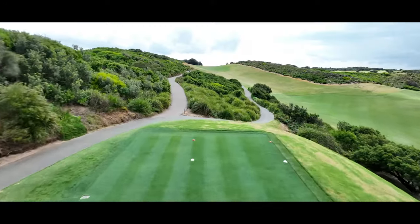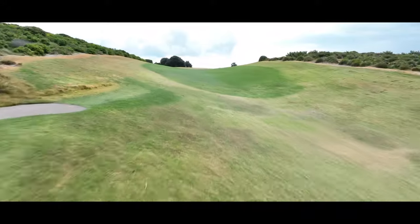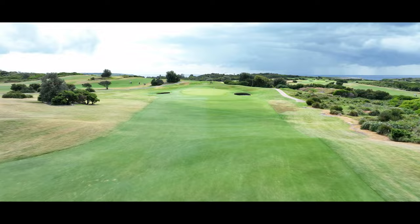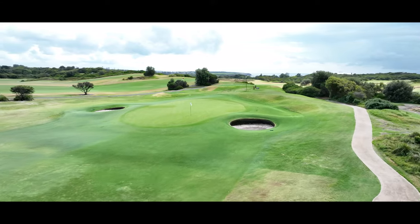One of the most exacting tee shots in golf, and one that requires clarity of thought in terms of the shot to be played and, importantly, the next shot. The narrow landing area when the wind is blowing can be intimidating. It's a tough hole and one that defines the challenge at New South Wales Golf Club.